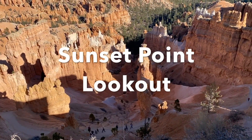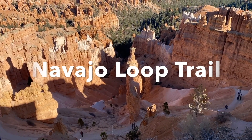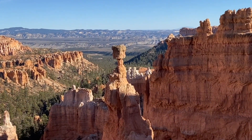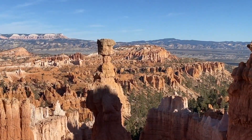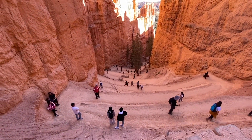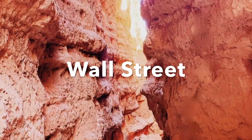The next stop is Sunset Point lookout and the entrance of the Navajo Loop Trail. This moderate 1.3-mile hike also descends into the amphitheater. This is my favorite hike — I recommend hiking this trail clockwise. Along the way you will see Thor's Hammer, descend a switchback as you pass the Two Bridges, and finish the loop through the narrow Wall Street.